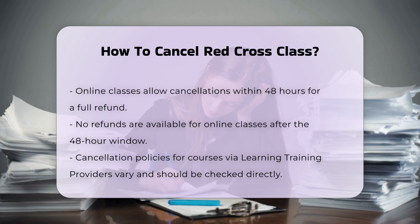To cancel a training course purchase, you need to log in to your account on the Red Cross Store, navigate to the Order History or Order Details section, select 'I'd like to' next to the training course you wish to cancel, and then click Cancel Enrollment.